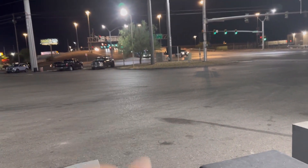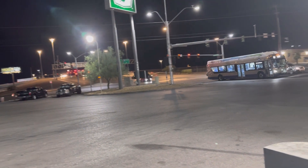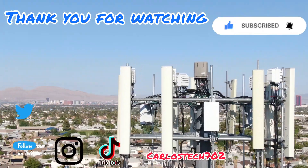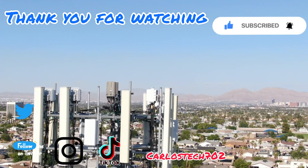Remember to hit the like button on the way out — it's greatly appreciated. Thank you guys for the love and support. We're going to catch you in the next one. Peace. Remember to hit the like, share, and subscribe button, and make sure to hit the notification bell so you're always notified when we upload content. Have a great one — peace.